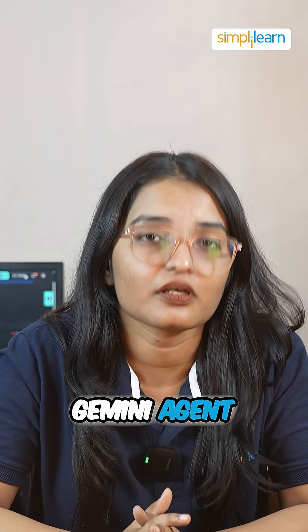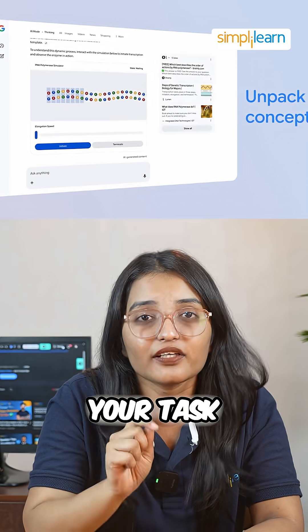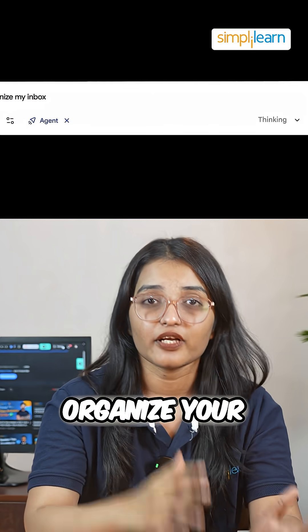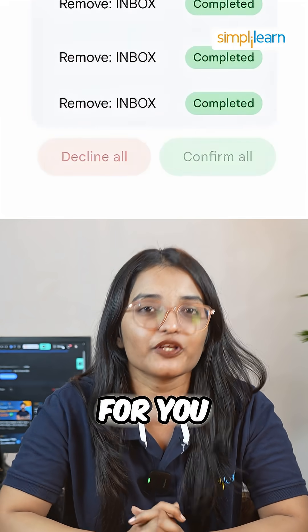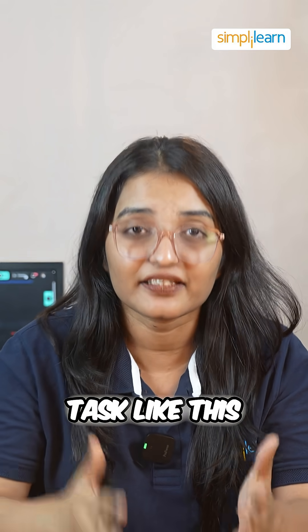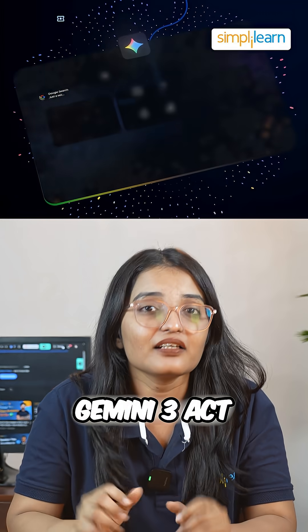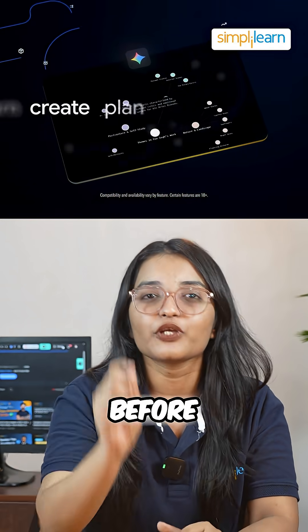Then there's Gemini Agent. This isn't just AI answering questions — it manages your tasks. It can organize your inbox, schedule meetings, and even prioritize to-dos for you. Previous models couldn't handle multi-step tasks like this. Gemini 3 acts like your virtual assistant, anticipating your needs before you even ask.